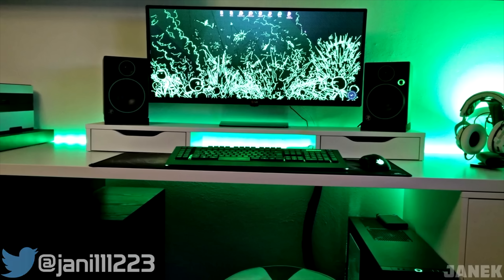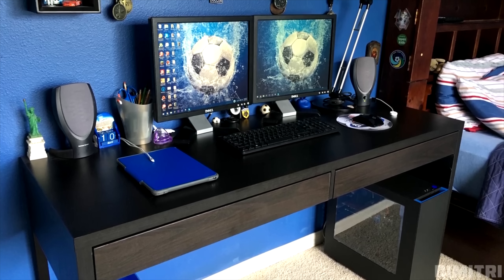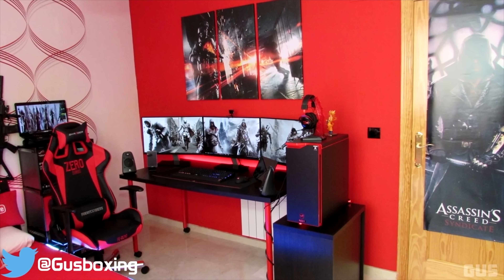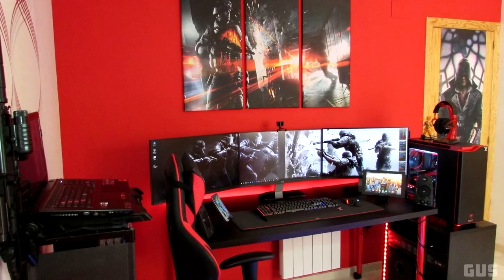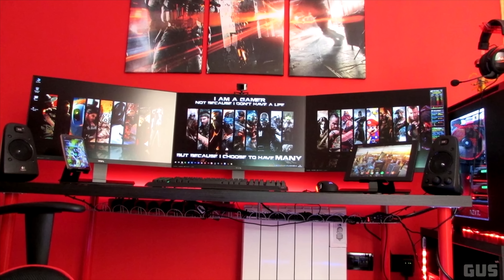Janik had a pretty cool white and green setup from episode 61 and Dimitri took the crown for episode 62 for the budget edition. Another one of my personal favorites was Gus from episode 63, not because it's black and red, but because of the level of consistency, symmetry, and that badass PC of his. Sure the cable management could have been slightly better but his setup was overall amazing.